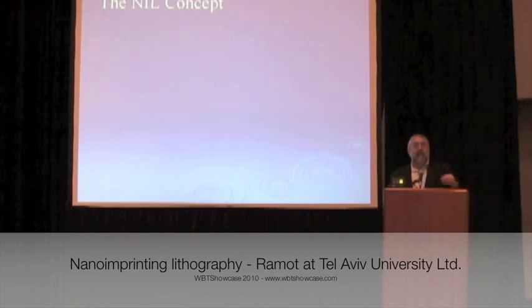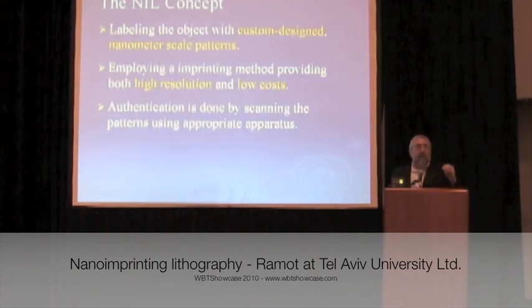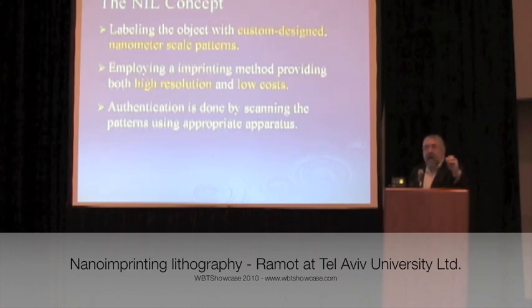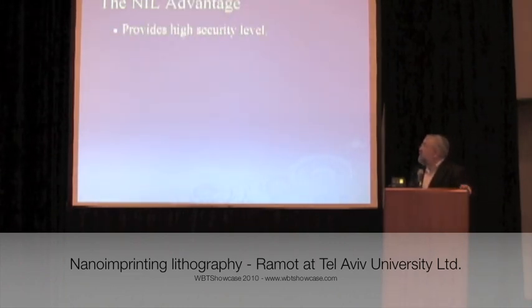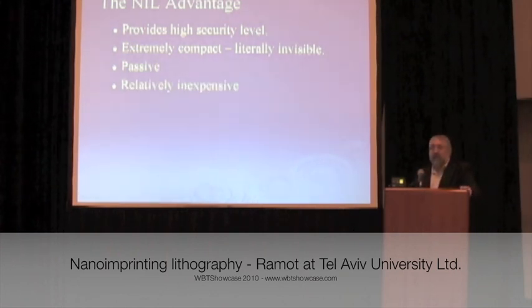Our concept has to do with nanotechnology. It evolved from work done in our electrical engineering department in a completely different application, but we realized you could use nanotechnology to get a special footprint where you could read the diffraction exposure of the nano imprint. You can get high resolution and low cost at the same time, which corresponds to our wish list. You get very high security at the nano level, and you can get any kind of security level you want depending on how complicated you make it. It's extremely small, invisible, passive, and can be done relatively inexpensively.